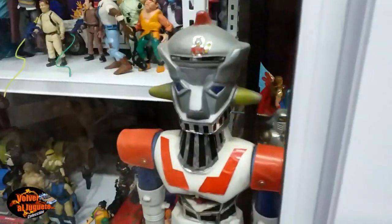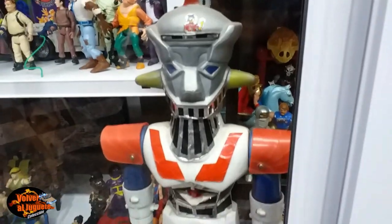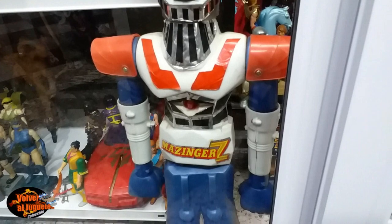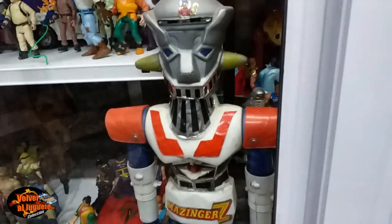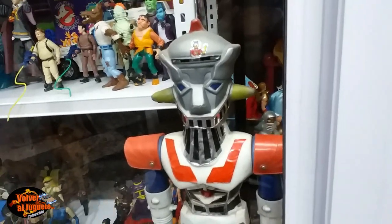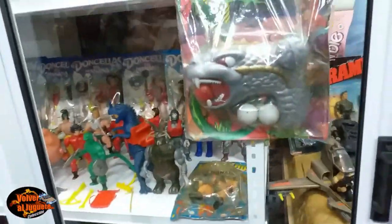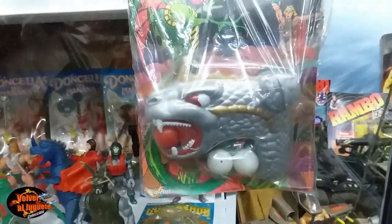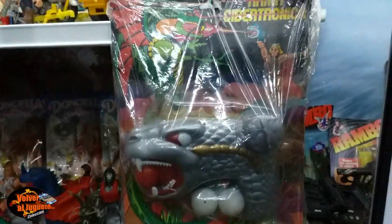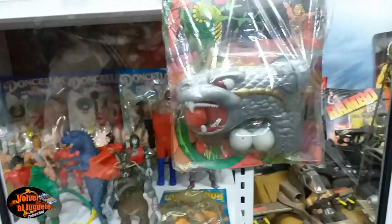Tenemos a Mazinger Z. Déjame ver este Mazinger porque esto es una joyita. Este Mazinger en el estado que está, mirá, está Kouji, que era el que conducía a Mazinger. Tiene todas las etiquetas, tiene los puños, está completo. Esto es una verdadera joya, lo que se le dice un santo grial. Perfecto estado. Mirá, acá esta arma cibertrónica lanzaba unas pelotitas tipo ping-pong. Estaba muy bueno.